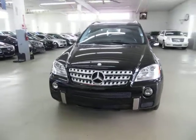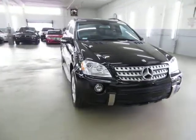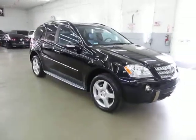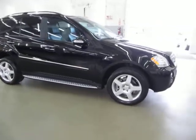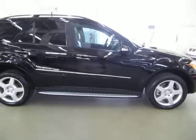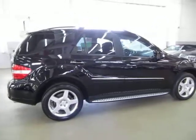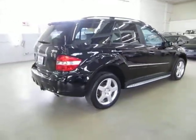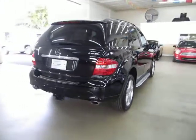It has a clean title and qualifies for the Carfax buyback guarantee, as well as qualifies for an extended warranty. We're located at 3200 NW 37th Street, Miami, Florida 33142. Open Monday to Friday from 9am to 6pm, Saturdays 9 to 5, and we're always closed on Sundays. We have been in the car business since 1992 and have sold over 31,000 cars. We are an accredited member of the Better Business Bureau with an A-plus rating.